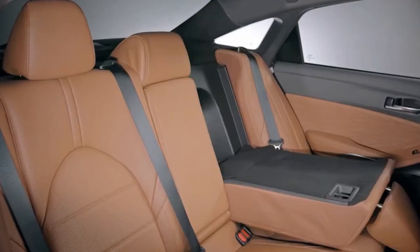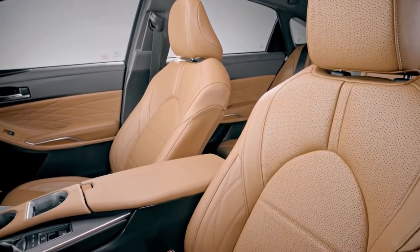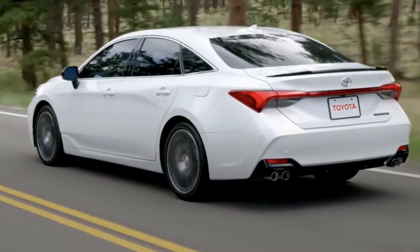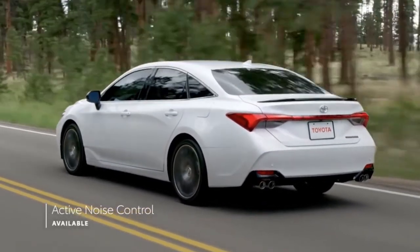We give it a 9 for comfort and utility thanks to good front and back seats, the ability to seat up to five people, and trunk space. It's a car built for long-distance drives with well-shaped front seats that fit a wide range of drivers for hundreds of miles of driving.